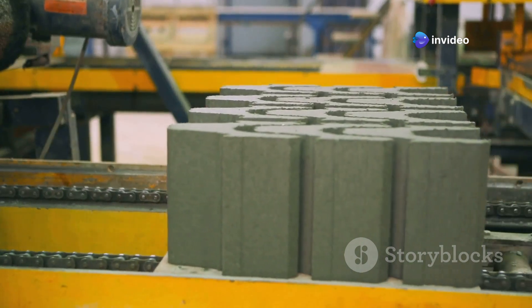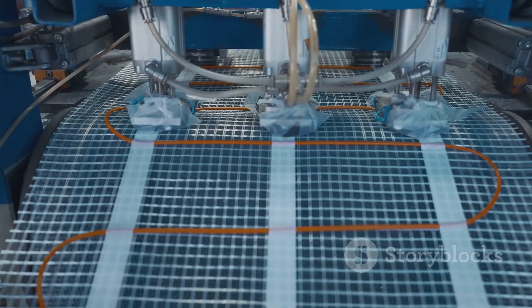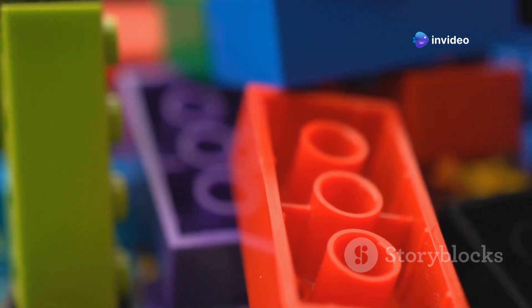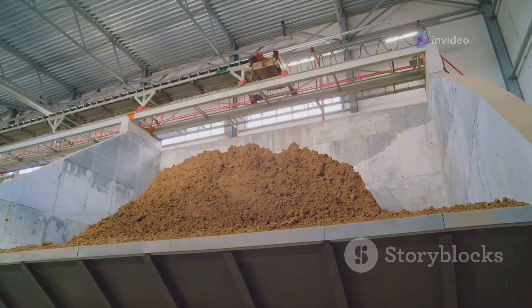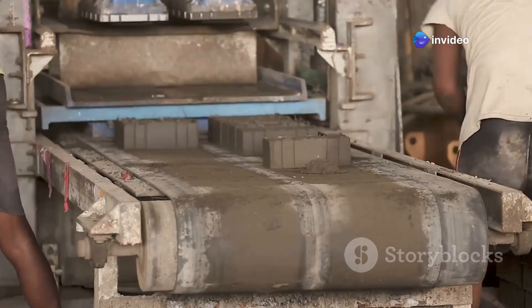After being molded, the LEGO bricks need to cool down. The molds are cooled quickly, causing the liquid plastic to harden and become solid again. As the plastic cools, it shrinks slightly, which makes it easy to remove the LEGO bricks from the molds. And just like that, the bricks are ready for the next step.